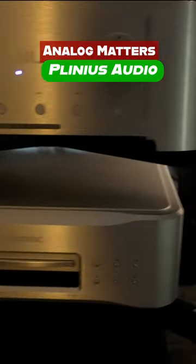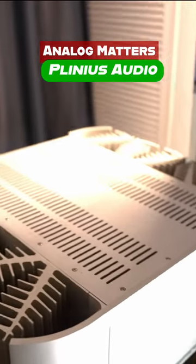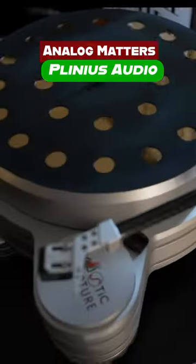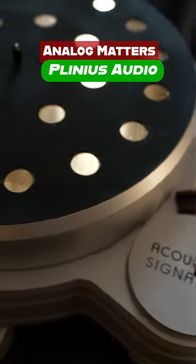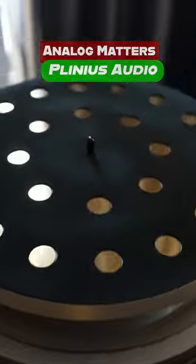Experience the thrill of vinyl with the Acoustic Signature Typhoon Turntable, and enrich your digital sound with the Esoteric Audio K01 XD CD and DAC. The recently introduced Inspire 100, an all-in-one digital player and amp, exhibits Plinius' commitment to blending power, functionality, and stunning aesthetics in every product.